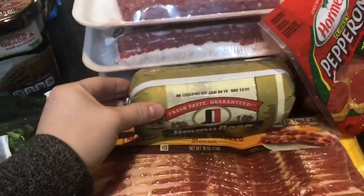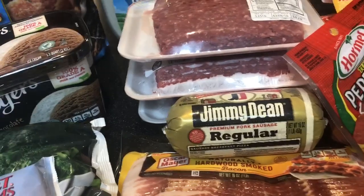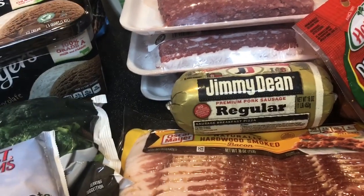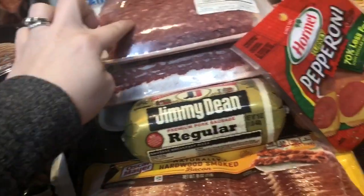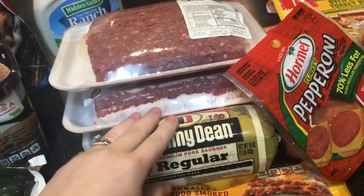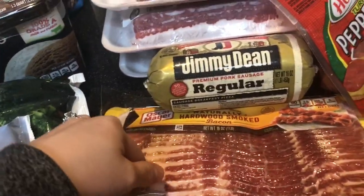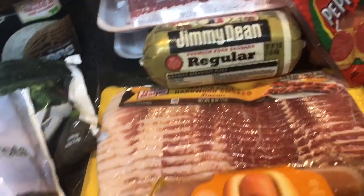We got some Jimmy Dean regular sausage because I want to do a pizza dish this week with Italian sausage, but I could not find Italian sausage at the commissary — I've looked three times and it's just not meant to be. So I'm going to make my own Italian sausage out of this. We also have bacon for breakfast, since Austin's home now and it doesn't have to be cereal every day.